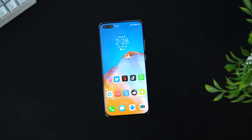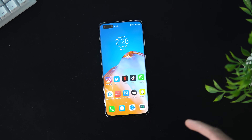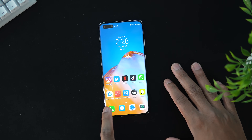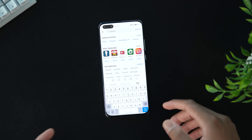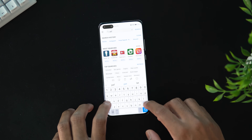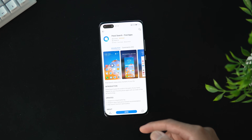Let me jump into a detailed tutorial. If you know about Huawei and the Google Play Store situation, you're probably wondering how I got all these apps on my device without a PC, laptop, or cables. You literally just do it from this app called Petal Search. Coming into the App Gallery and typing in 'Petal Search' — this is the app I downloaded straight from the App Gallery.